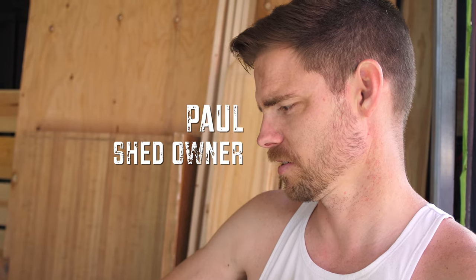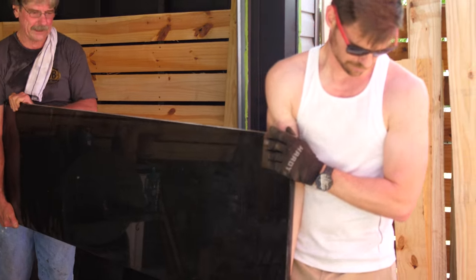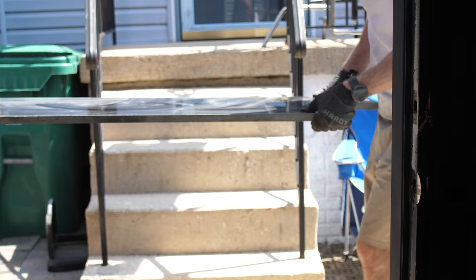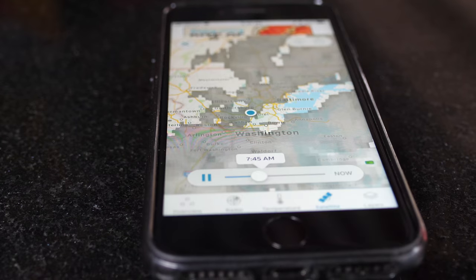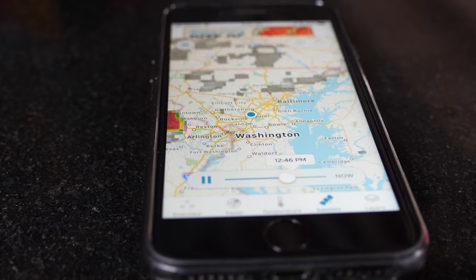We got this garage — it's a square and it's not even deep enough to fit a car. What else should we do with it but make it into a beer shed? So they're calling for rain later. It's incredibly sunny out right now. I'm a little skeptical of the weather, but it's adding a little drama to the build. We're on a time limit.